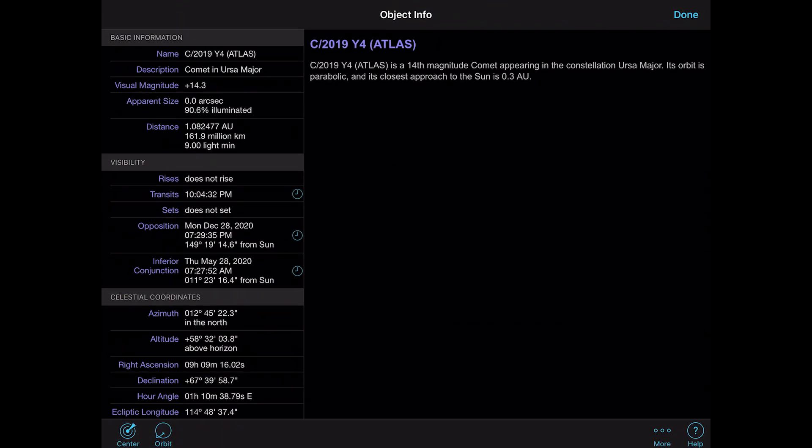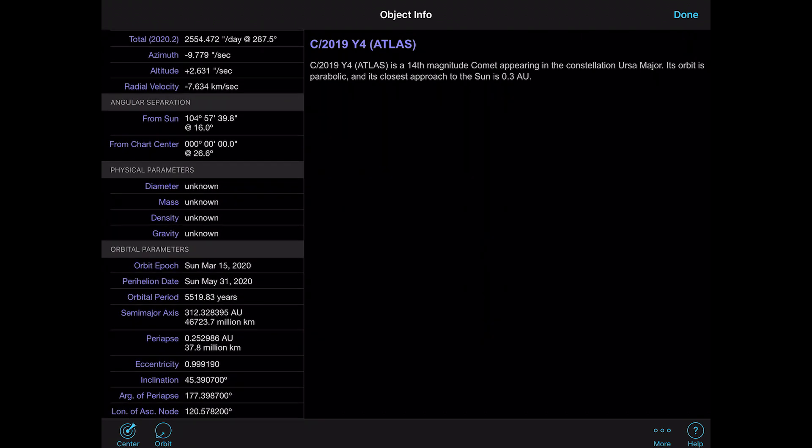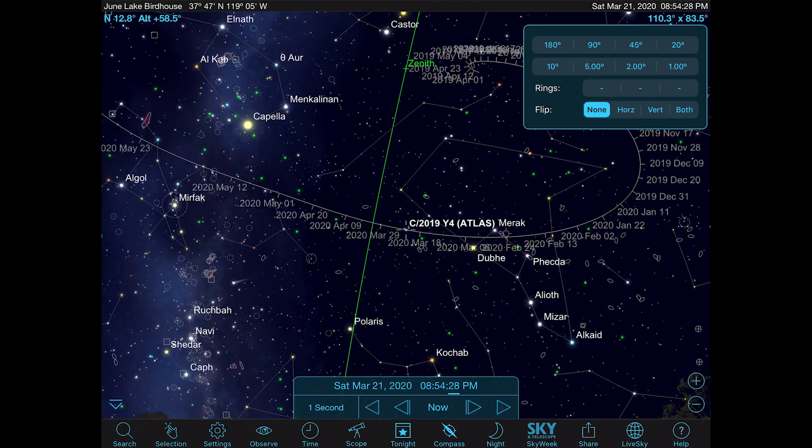A couple of things about this comet: right now it's in the constellation Ursa Major, and it's brighter than it's supposed to be. The perihelion date is May 31st, and it has a period of about 5,500 years according to Sky Safari.